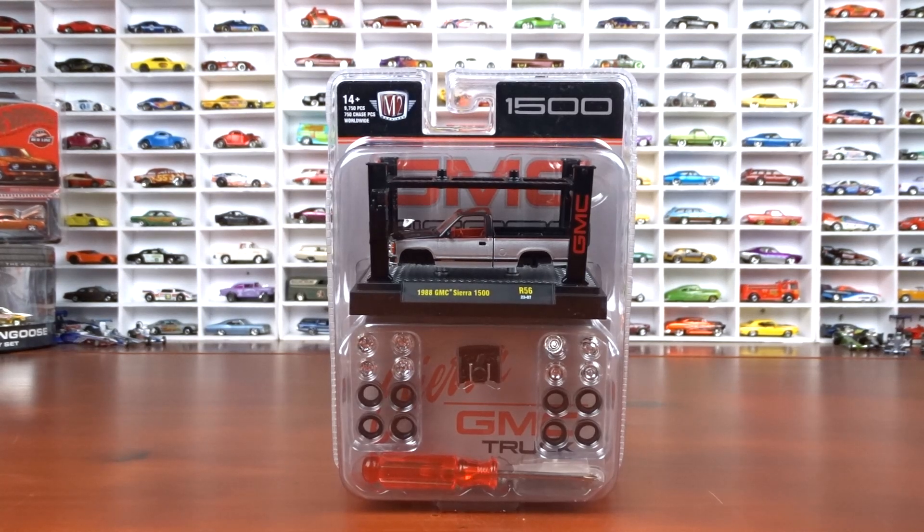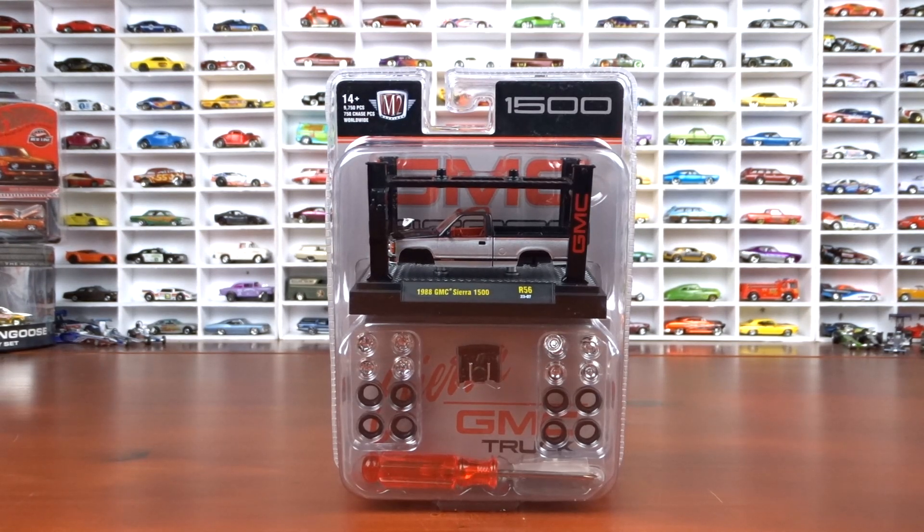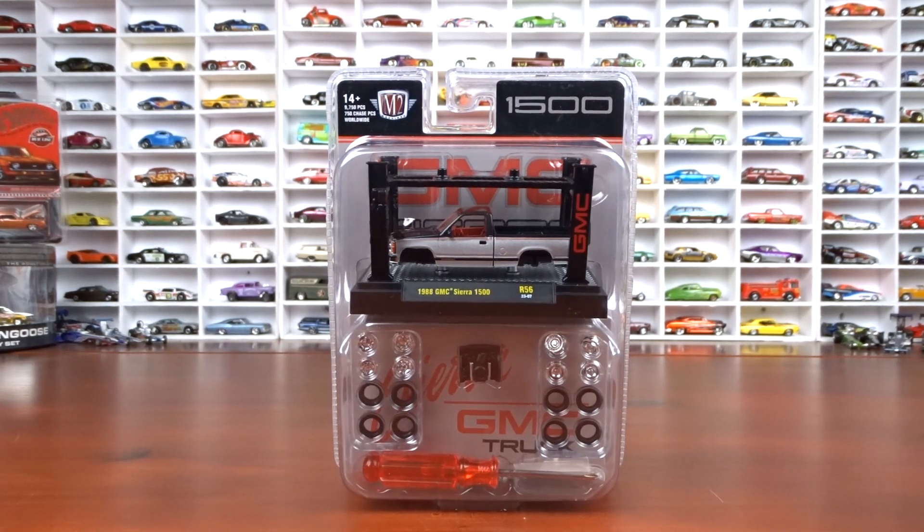Welcome to 519 Diecast. Got my weekend haul here. I didn't get a lot of stuff, so it should be a fairly quick video. I did get some M2, some green lights, some Hot Wheels, Matchbox, Masto Design, and I did get an order in that I've been waiting for since December — a couple cars out of that I'm gonna show ya.